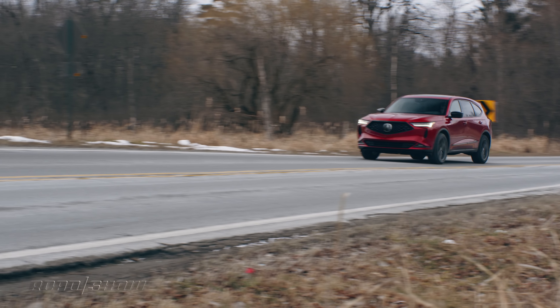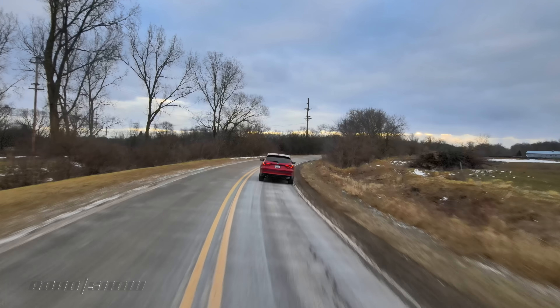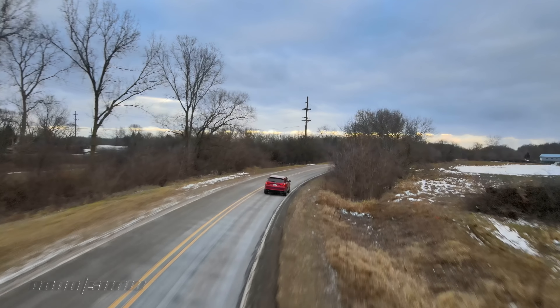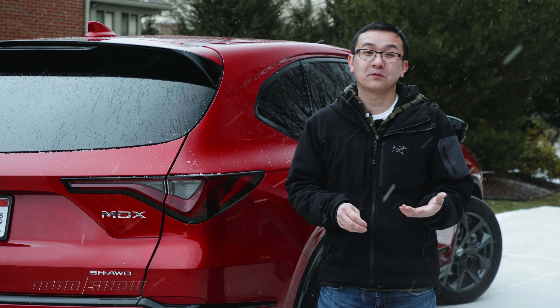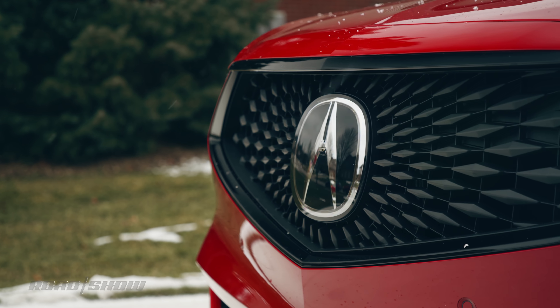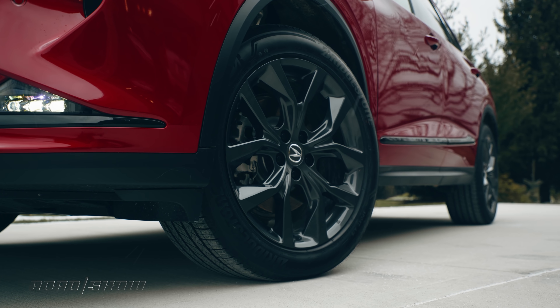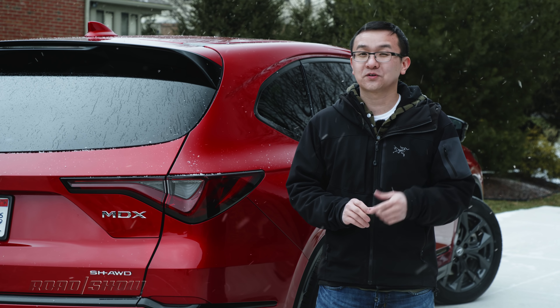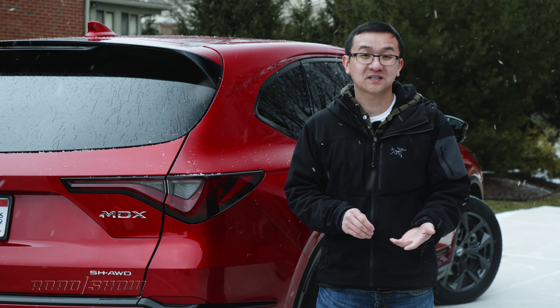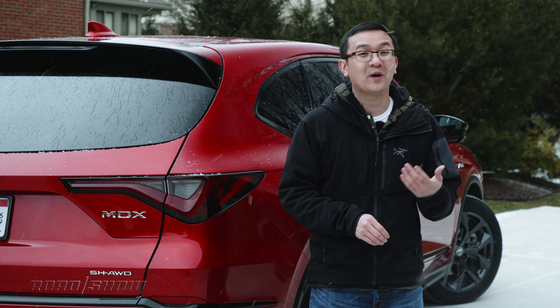It's less jiggly and smoother going down the road, and cabin isolation from road and wind noise is better than before. The 2022 Acura MDX goes on sale in February starting at about $48,000 with destination with front-wheel drive, while all-wheel drive tacks on an additional $2,000. This sportier-looking A-spec version with standard all-wheel drive is a bit more, beginning at $58,000. For those looking for more performance, there is a Type S version coming later this year with a turbo V6 making about 355 horses, bigger wheels, and Brembo brakes, which should be quite interesting.